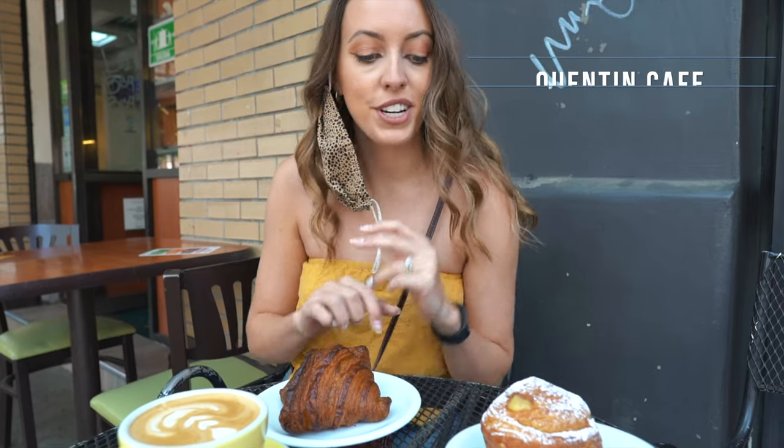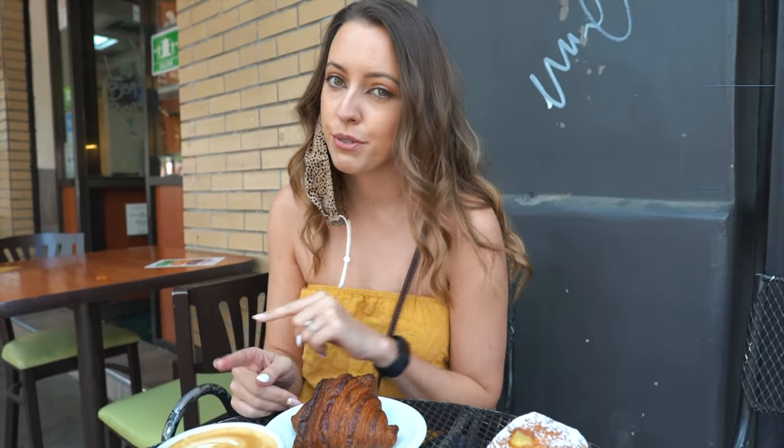I am starving, so we went to Quentin Cafe, which has some delicious looking pastries and some really, really good coffee. The reason we picked here is because we heard that they do their coffee really, really well. Bon appétit!